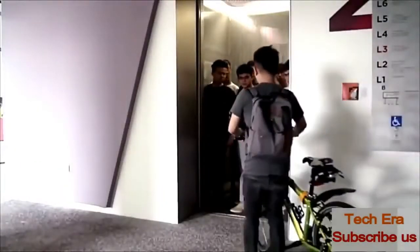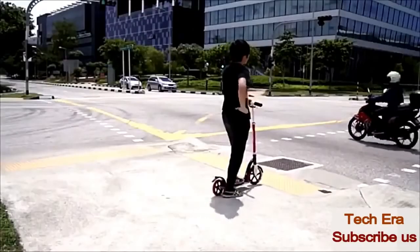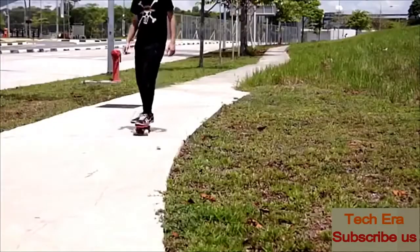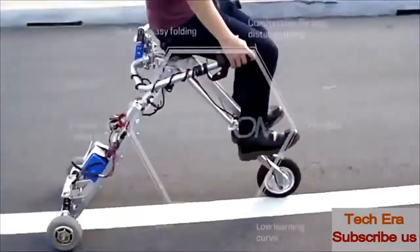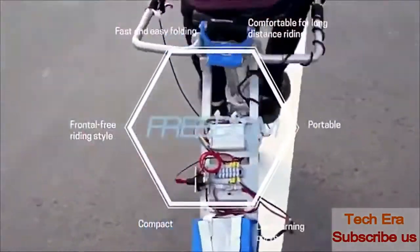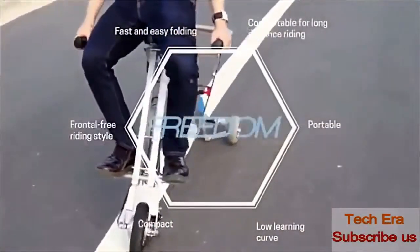However, most personal electric vehicles are not compact, have a high learning curve, are uncomfortable for long-distance rides, are unstable, and have complex folding mechanisms. This new concept combines stability, ease of use, comfort, and front-free riding with a low learning curve.